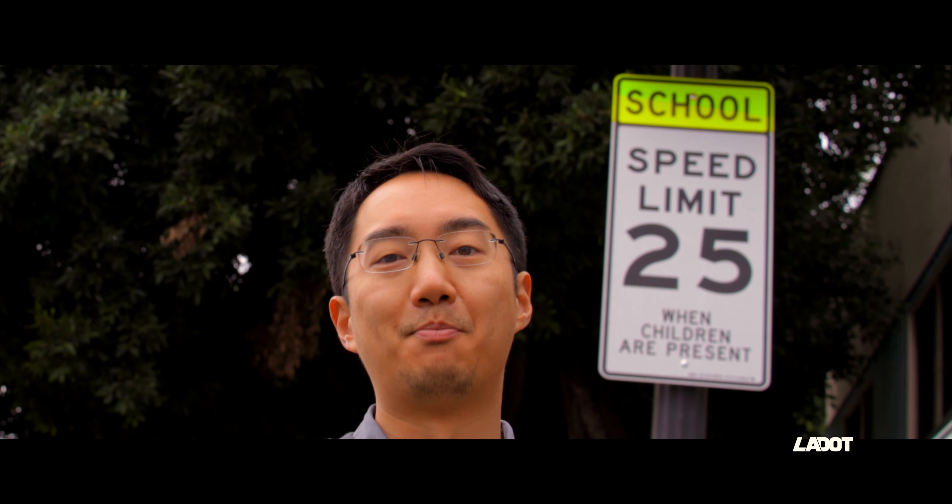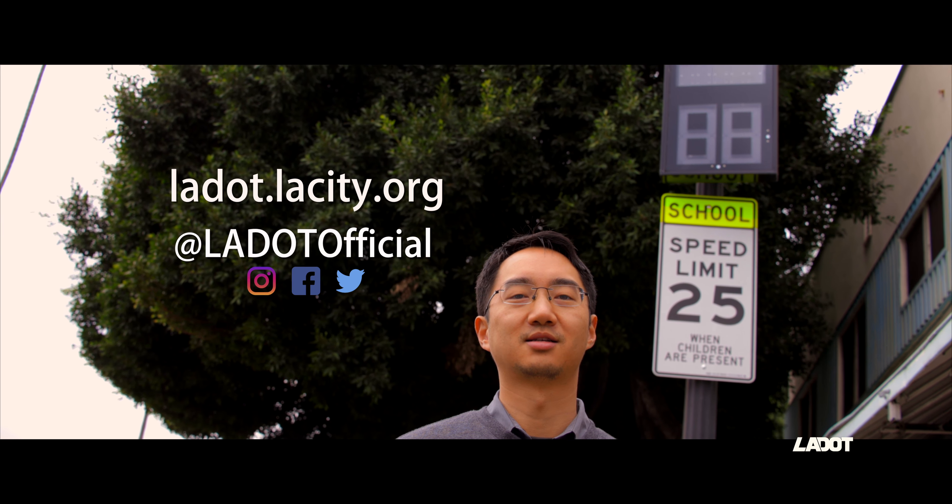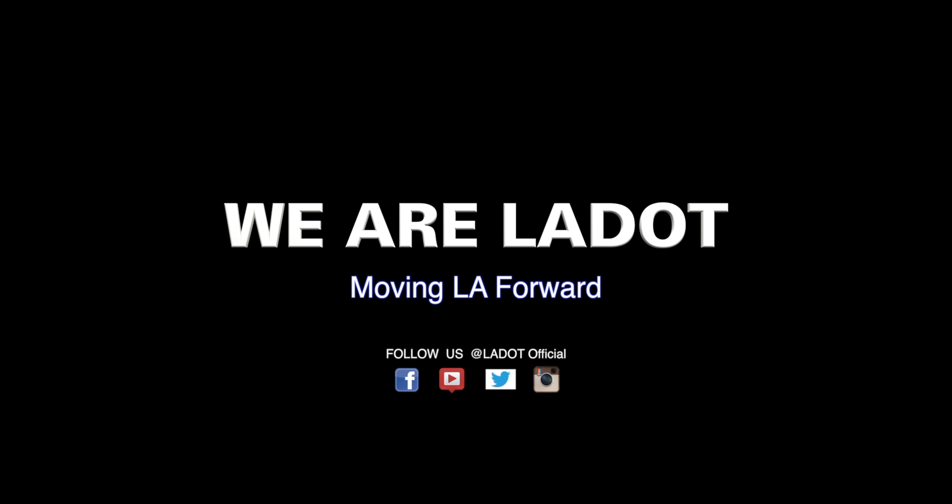These are pretty neat. Learn more by going on our website, and check out other safety improvements throughout our city by following us on our social media.